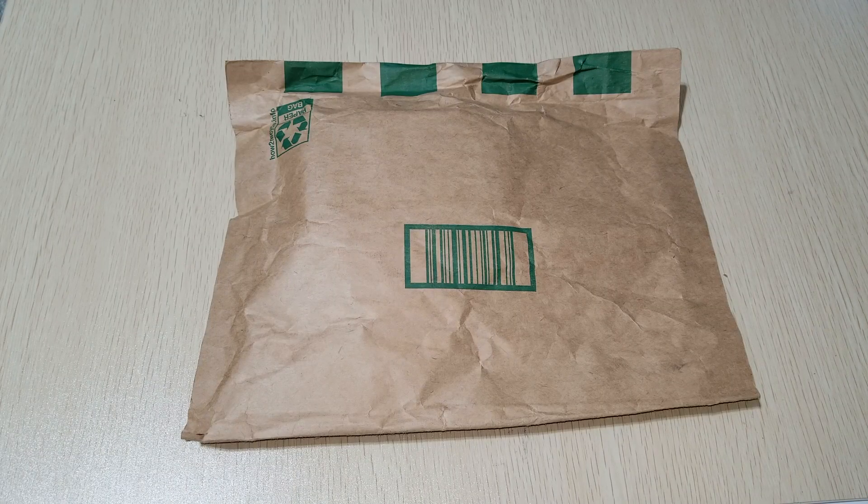Hey YouTube, welcome back. So today I'm going to unbox this.